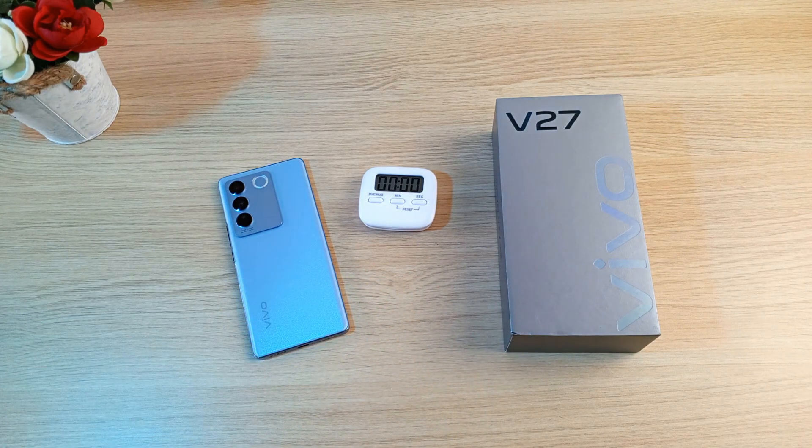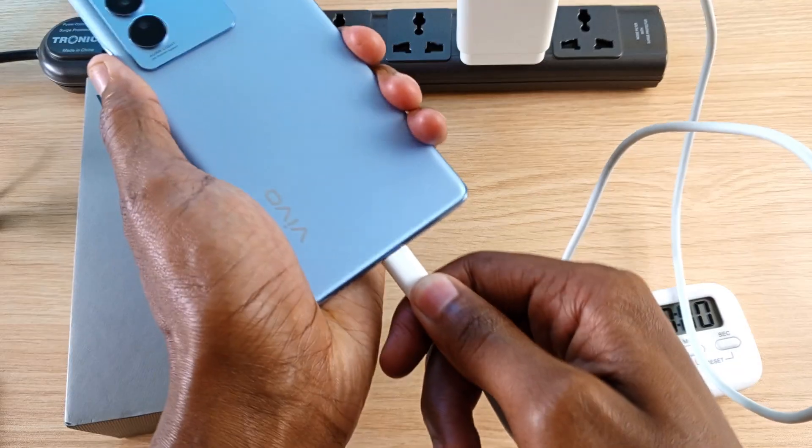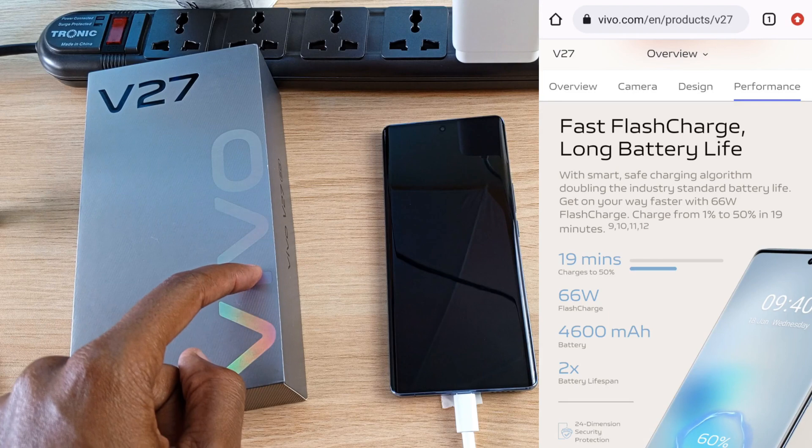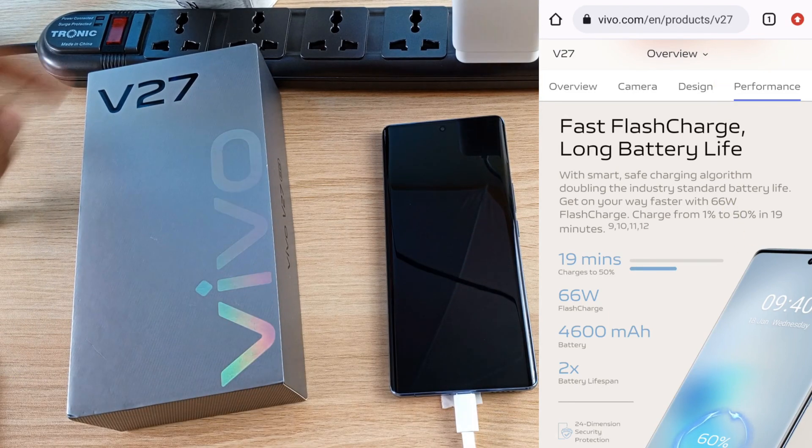I hope this is not confusing. So let's get on with the charging experiment. This phone comes with this considerably thick USB-A to USB Type-C cable. Vivo claims that it only takes 19 minutes to get this phone up to 50%. Let's find out.